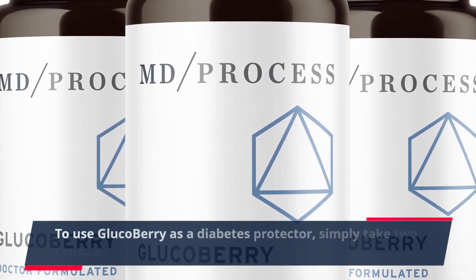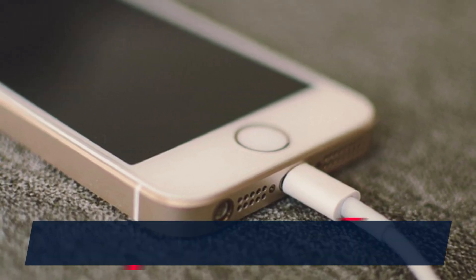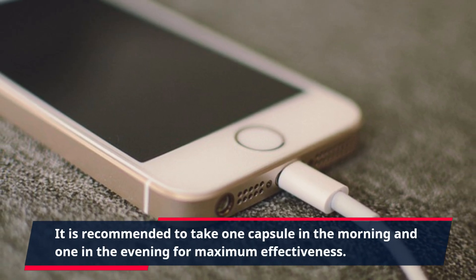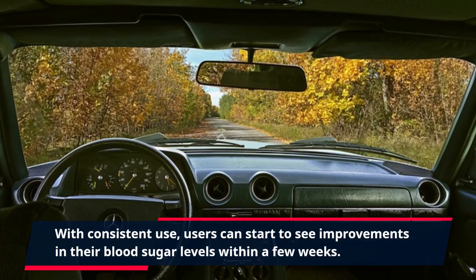To use GlucoBerry as a diabetes protector, simply take two capsules daily with a glass of water. It is recommended to take one capsule in the morning and one in the evening for maximum effectiveness. With consistent use, users can start to see improvements in their blood sugar levels within a few weeks.